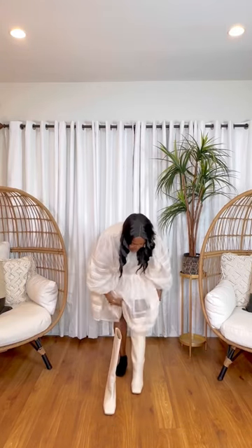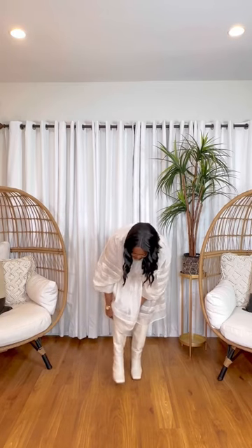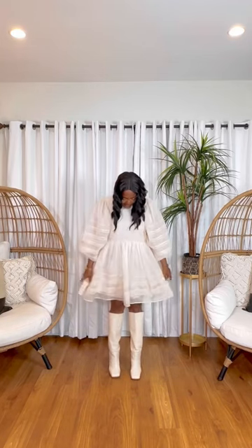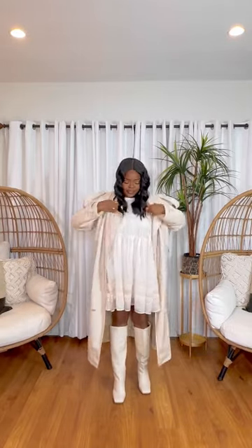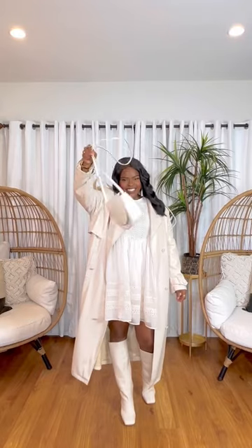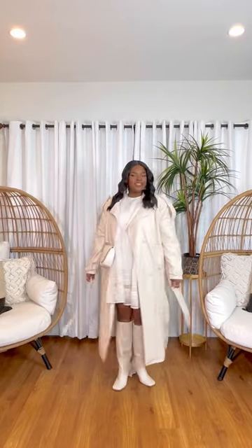I paired it with my cream leather boots from Nasty Gal. I thought they would be the perfect finish to add a winter touch to the dress, and of course I had to give y'all a little birthday spin. I threw on this faux leather cream colored trench coat — I thought it would also be a great touch to the outfit because it's still cold out, but I want to look cute. Threw in a simple bag from Target and I love the way this look turned out.